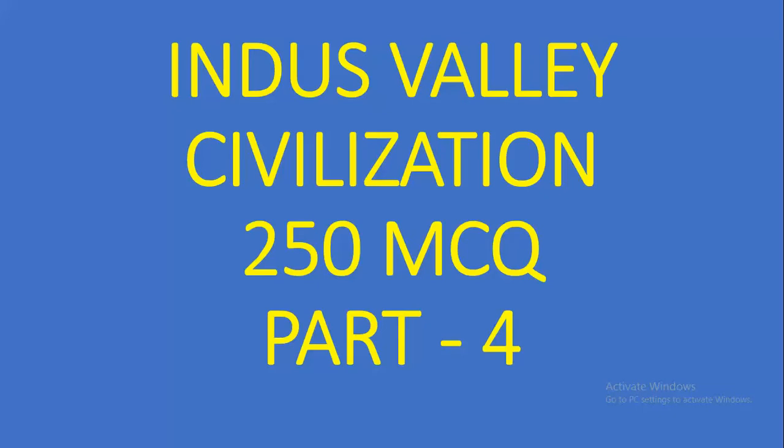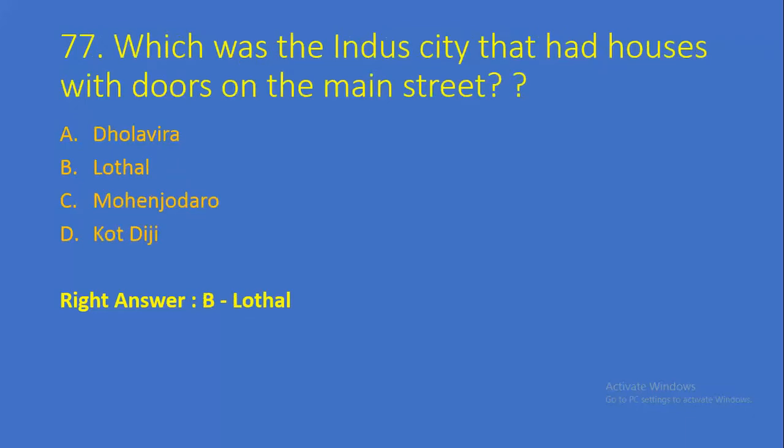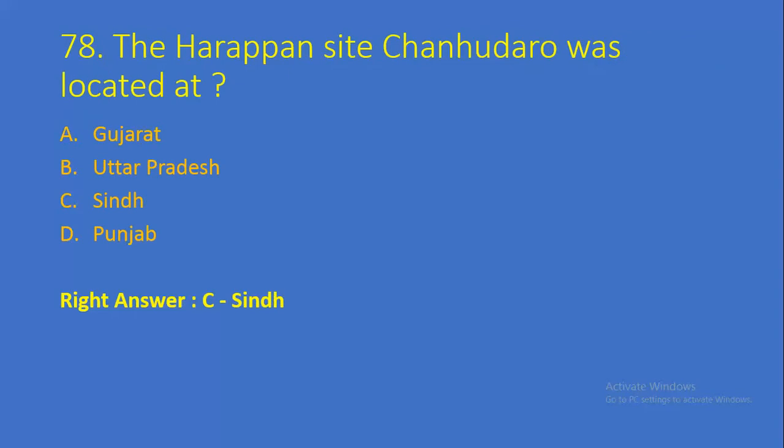Question number 76: The Harappan site Surkotada is located in — Option A: Gujarat, Option B: Maharashtra, Option C: Rajasthan, Option D: Haryana. Right answer is Option A, Gujarat. Question number 77: Which was the city that had houses with doors on the main street? Option A: Dholavira, Option B: Lothal, Option C: Mohenjo-daro, Option D: Kot Diji. Right answer is Option B, Lothal.